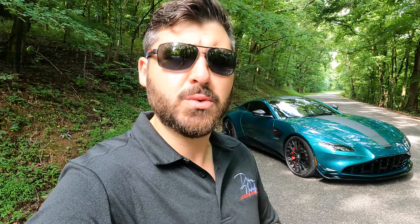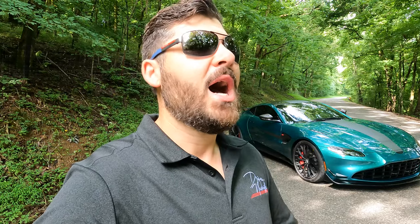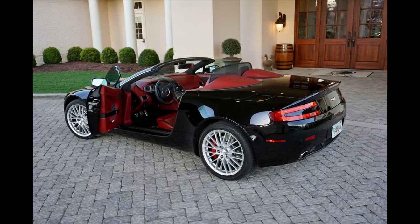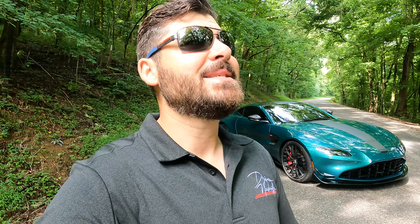Before I talk about this vehicle — I only have a couple of hours with the car this morning — I want to say the Vantage has a special place in my heart. When I was 29, I told my wife I really wanted my first exotic car. I did my research and decided to get a 2009 Aston Martin Vantage: a six-speed manual convertible in Chancel Red with black exterior.